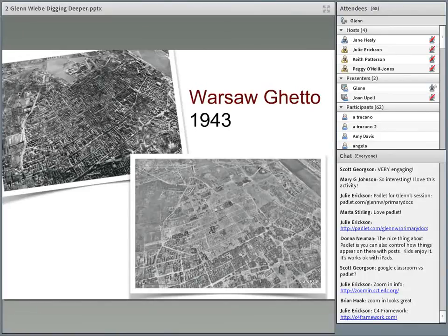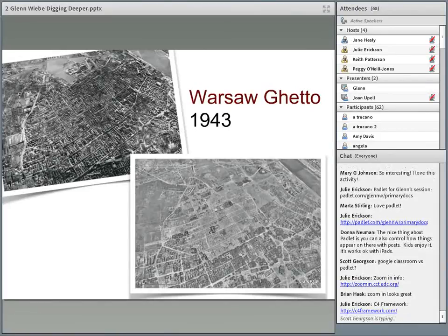1935, Warsaw, Poland. The second photograph, 1945, Warsaw, Poland.